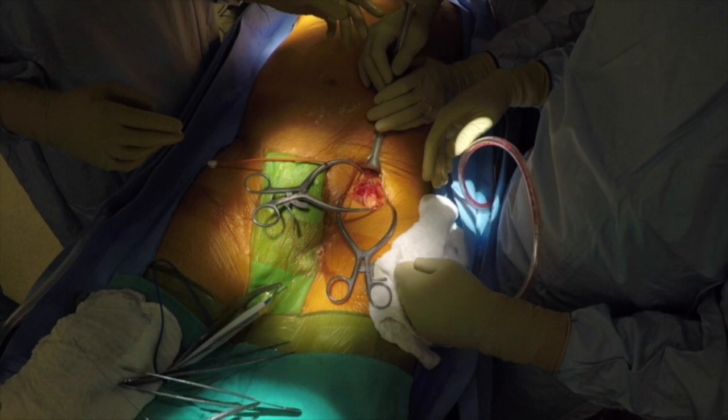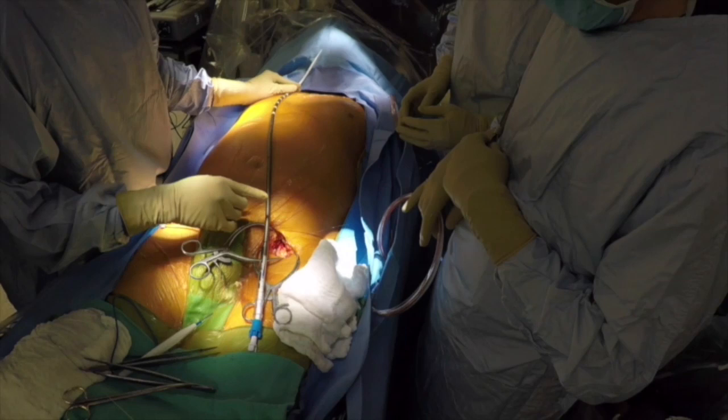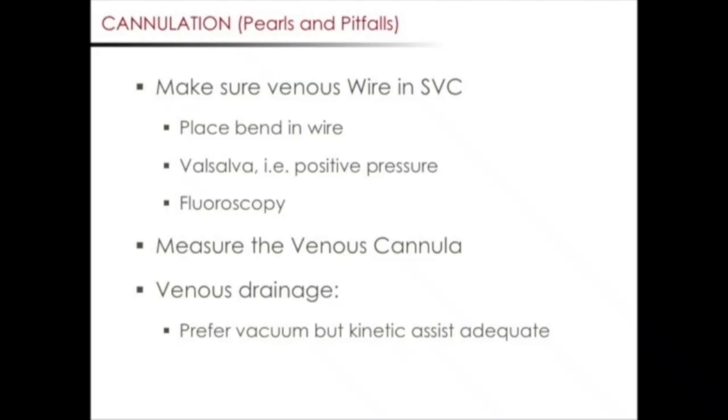Another pearl has to do with the appropriate length and depth of the venous cannula. It is helpful, prior to advancing the venous cannula, to place the cannula on the patient's body to get an idea of how deep to advance it, as seen here. Lastly, with respect to venous drainage, it's preferable to have vacuum-assisted cardiopulmonary bypass.